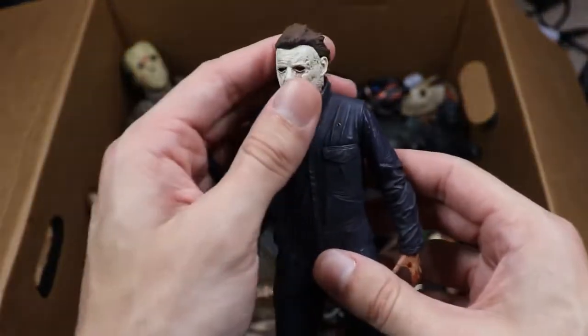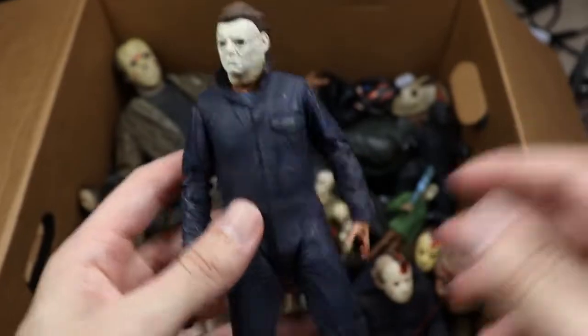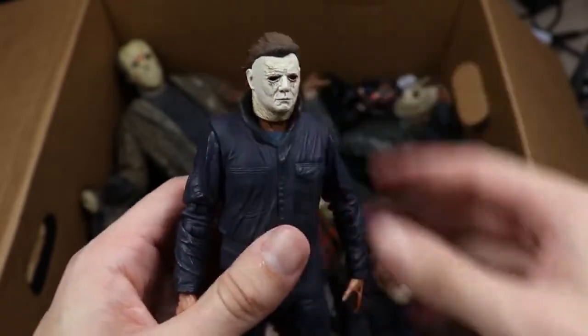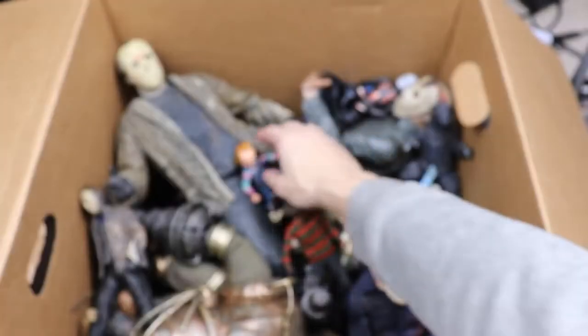Next up we have the Halloween remake Michael Myers. His knife fell out of his hand but I love the jumpsuit — really great detail. The year this came out I was Michael Myers at Halloween and it looked really damn good. This is probably one of my favorite figures in the collection — super menacing. I love that you can do the head pivot. Super hype for the new Halloween coming later in 2021.